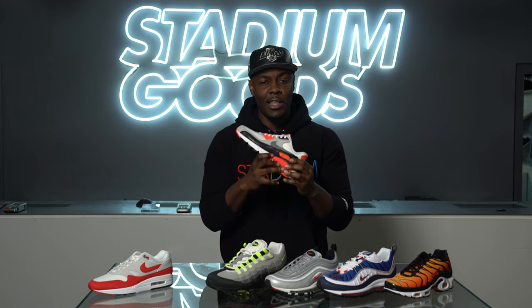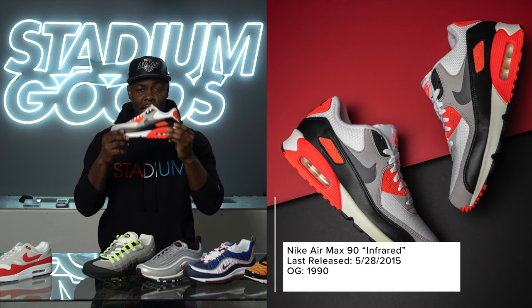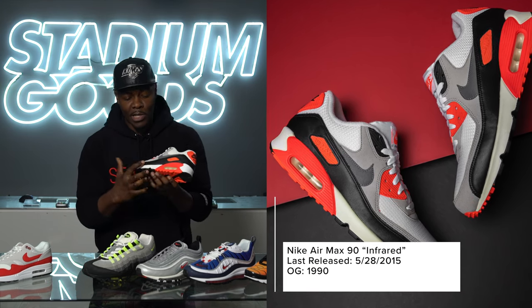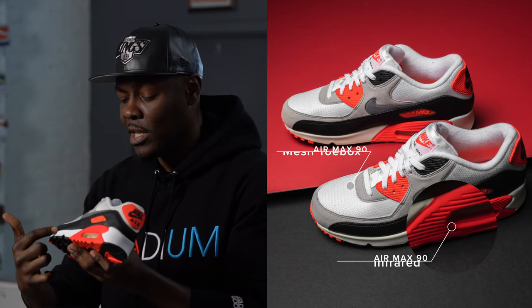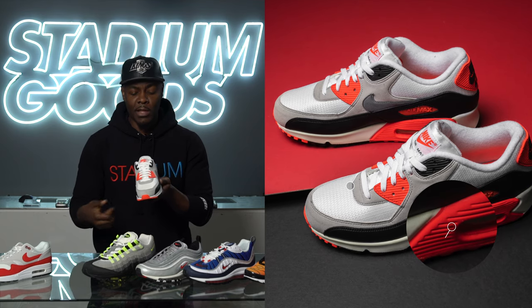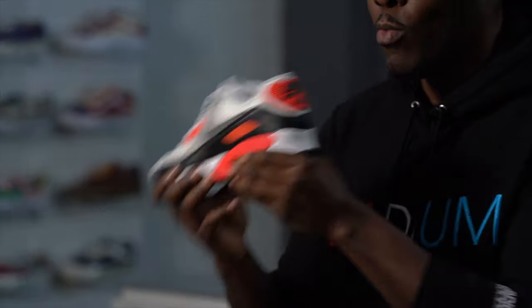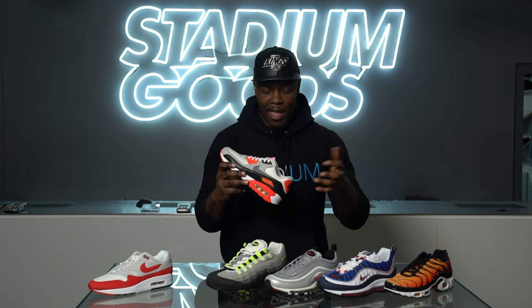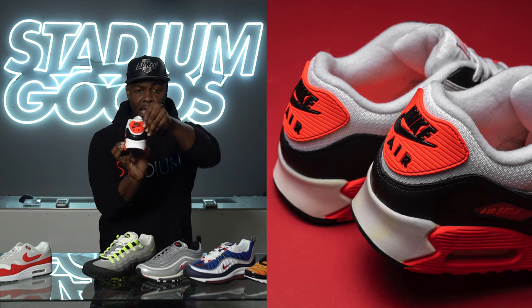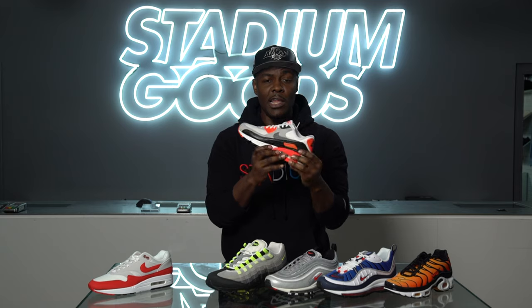Next is the Air Max 90, another one of my favorites of all time. The infrared colorway is the true original OG — you'll see the infrared detailing and hits throughout the entire shoe. The mesh in the toe box area mirrors that of the Air Max 1. Fun fact: both the Air Max 1 and the 90 are designed by Tinker Hatfield. You'll see 'Nike Air' on the back and on the tongue. These are actually true to size, so you can stay normal sizing with these.